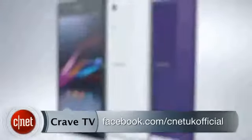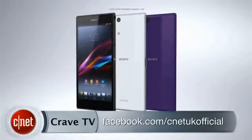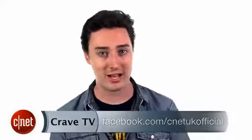Which gigantophone is your favourite? Let me know. I'm Richard Trenholm for CNET, and that was the Sony Xperia Z Ultra versus the Samsung Galaxy Note 2.